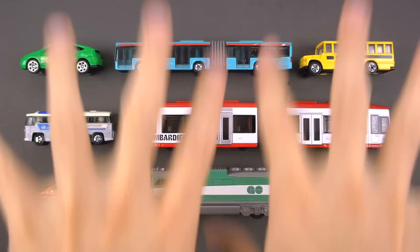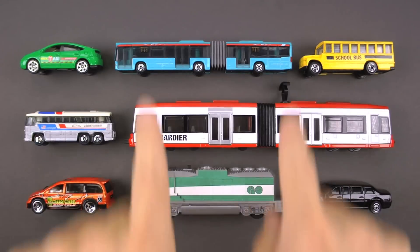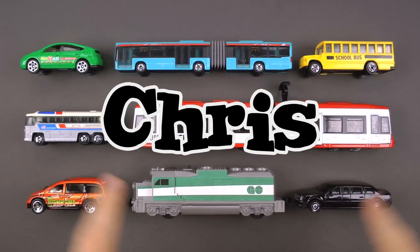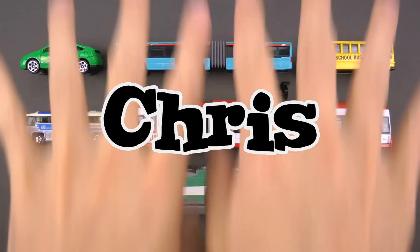Welcome back everybody! Today we are doing another awesome fan favorite episode where we feature the favorite vehicles of our biggest fans. In this video we're featuring the favorites of Chris in Fort Francis, Ontario, Canada.